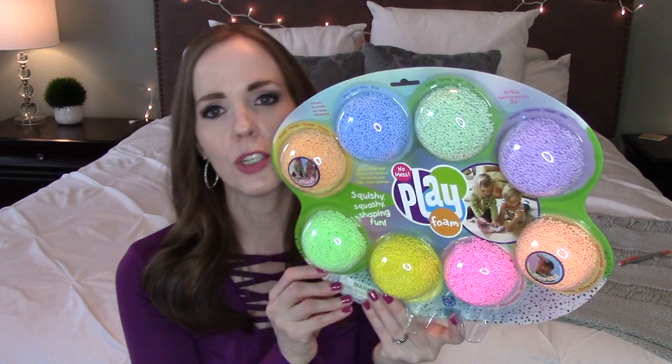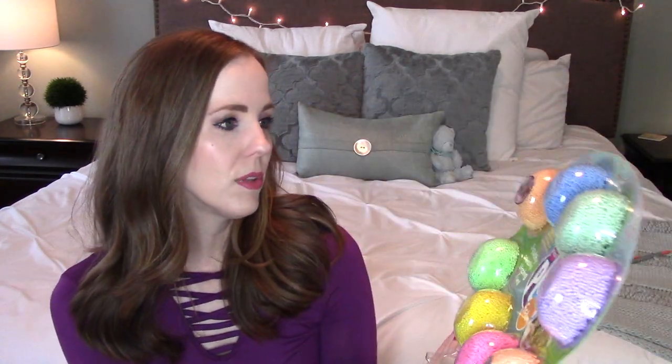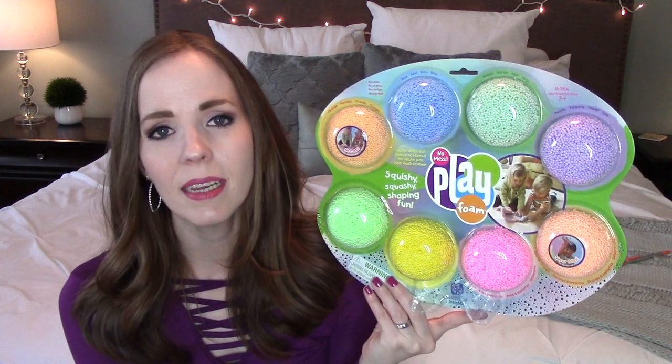The first thing I got — I shared this in a day-in-the-life video — I actually found it at Marshall's. It's a play foam set. My younger daughter really loves tactile things: squishy toys, kinetic sand, water beads, putty. She's never had any play foam, so I thought this was a fun way to see if she's interested. It's a variety pack of all these different sparkly colors — eight colors in this kit, and it says no mess, so we'll find out.